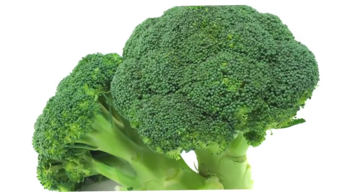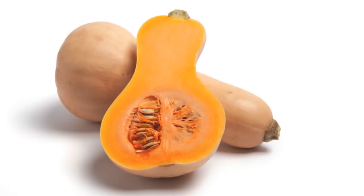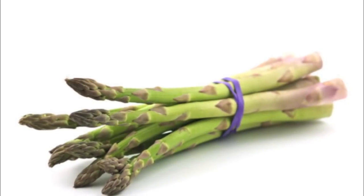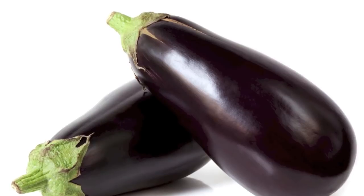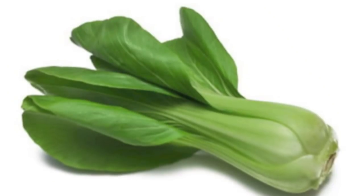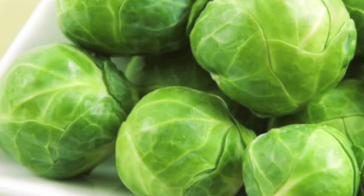Moving on to vegetables, the following are safe: broccoli, cucumber, curly kale, green beans, butternut squash, cauliflower, fresh corn, romaine lettuce, asparagus, aubergine, bean sprouts, bok choy, broad beans, canned or cooked brussels sprouts, celeriac, celery, and chicory.